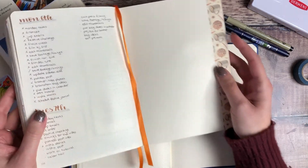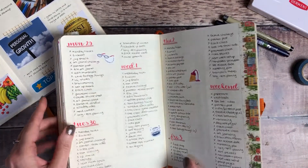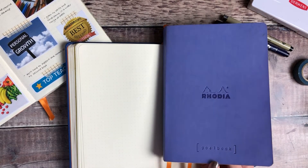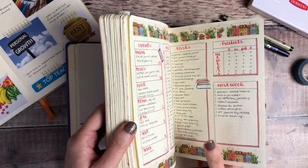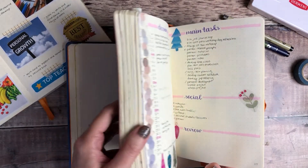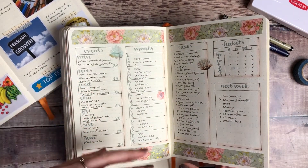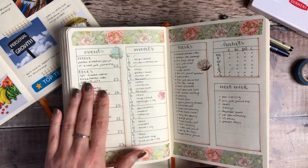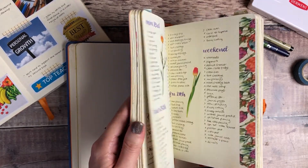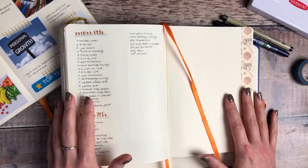If you follow me on YouTube or Instagram, you'll know that I absolutely love using my journals for planning. The journals I use are typically the Rhodia goal books — they have dotted paper — and I use these to fill out project plans, all the tasks I want to achieve, deadlines I've got coming up, and all the different tasks which fall into the different categories and projects I'm working on.